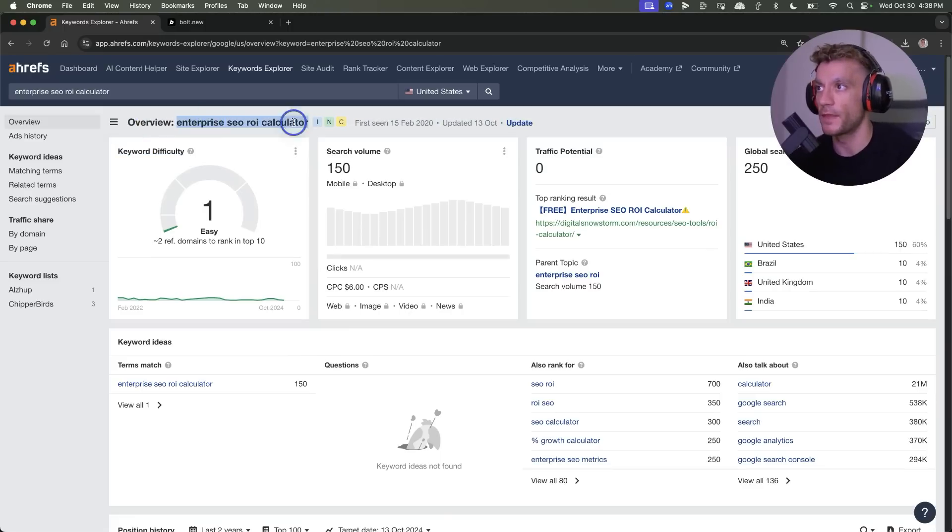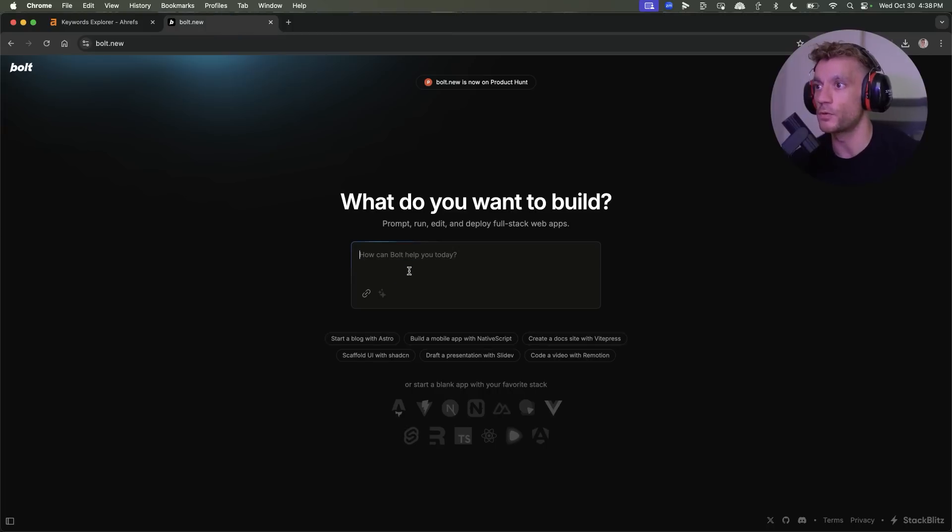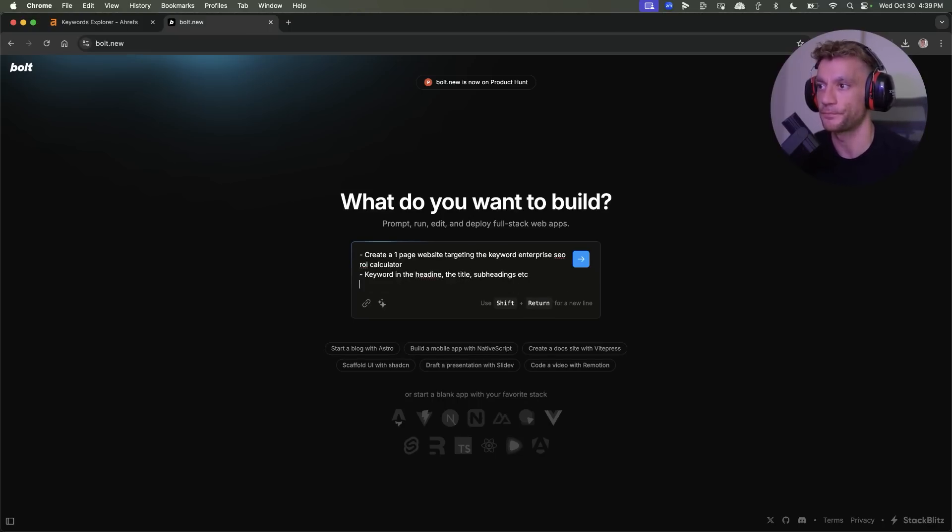Now we're going to head over to Bolt.new and say 'create a one-page website targeting the keyword enterprise SEO ROI calculator.' That'll be the first part of the prompt. I'll give you access to all the prompts at the end of this video, plus the whole step-by-step SOP so you can copy and paste it. Essentially, we're going to include the keyword in the heading, the title, and subheadings.